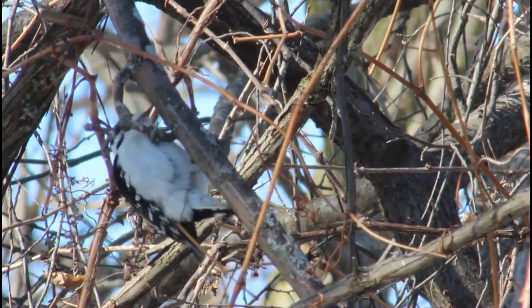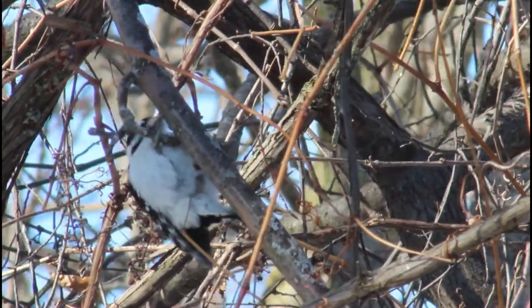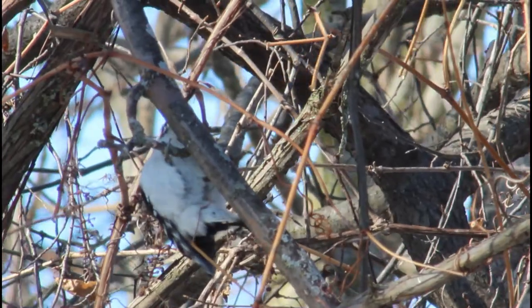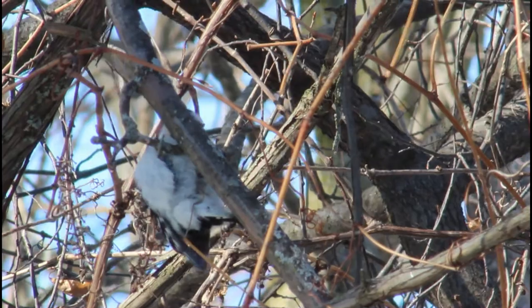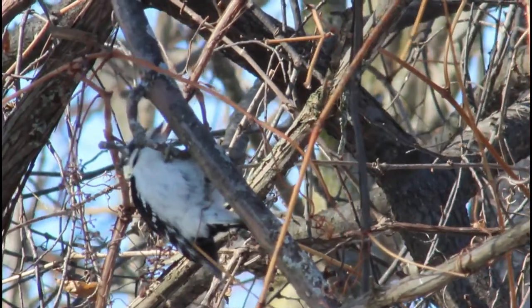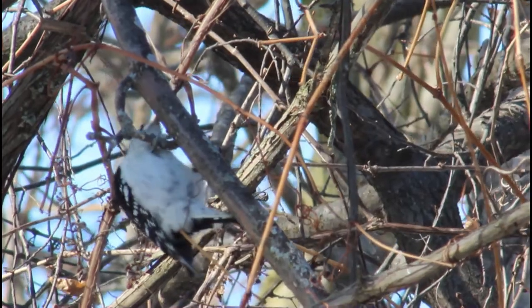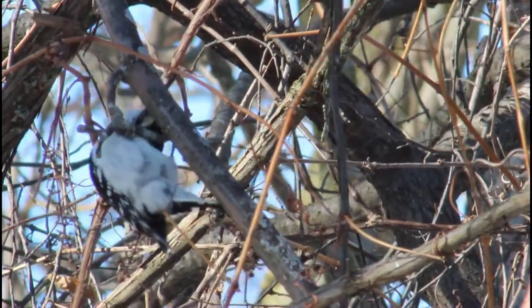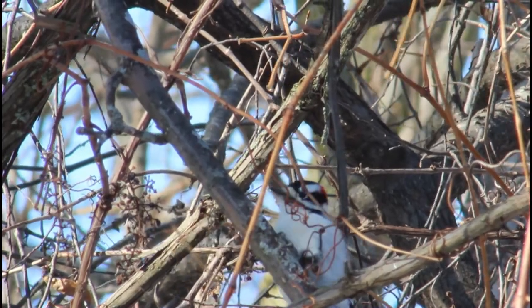It's that time of year. What time, you may ask? Time to put up nest boxes, of course! In this video we will be talking about everything from what birds may use them to common problems you may encounter. This particular thing goes by many names — you may know it as birdhouse, bird box, or nest box — but it's pretty much the same thing.